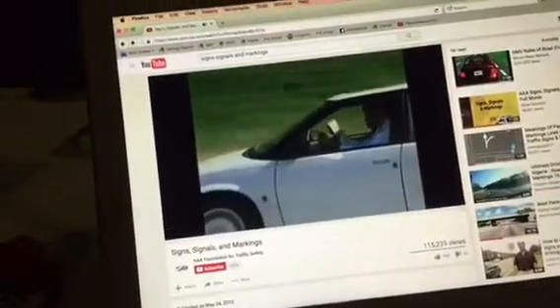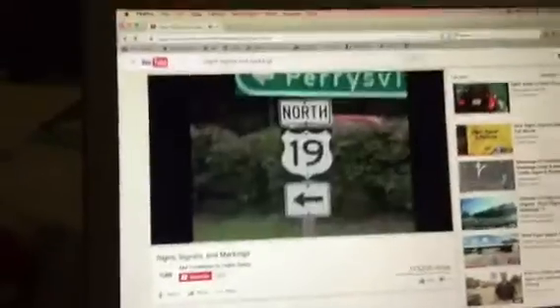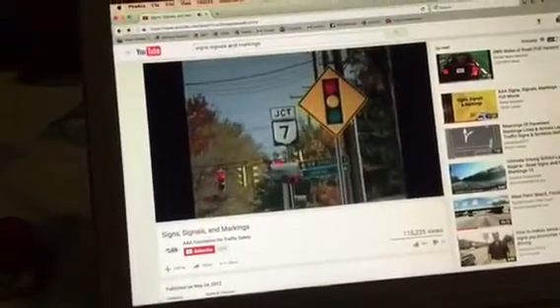It's always nice to know where you're going, and if you understand how routes are numbered and marked, you'll always be in the right lane at the right time. Route signs mark federal interstates and other roadways, state highways, and county or municipal roadways.